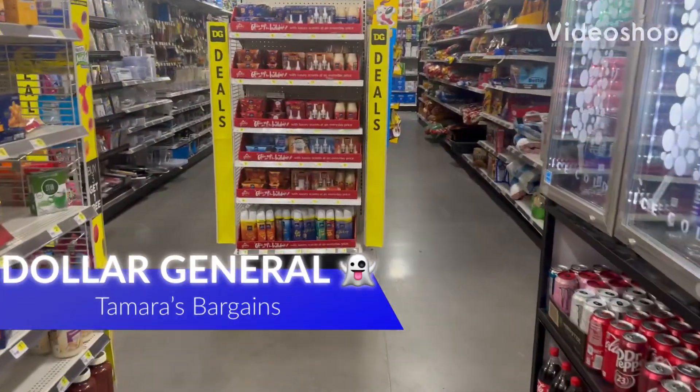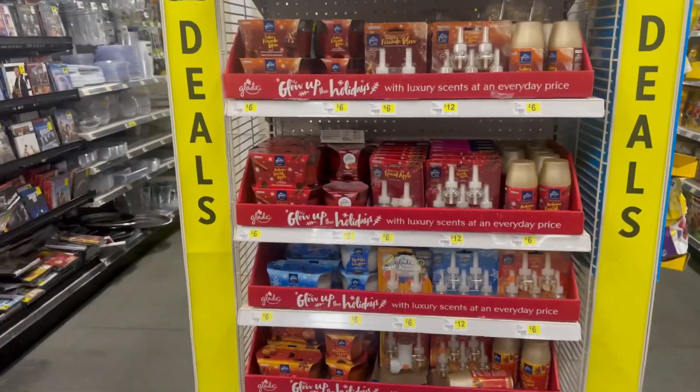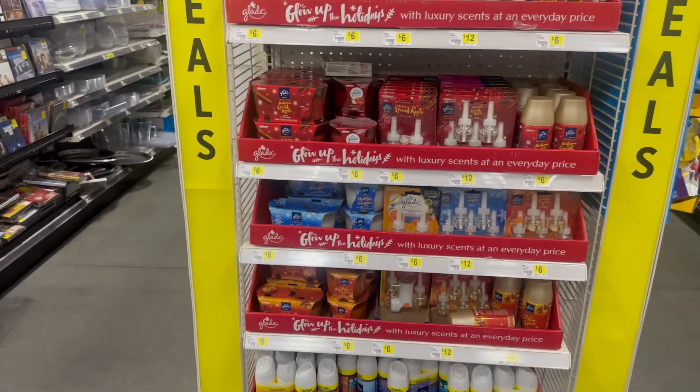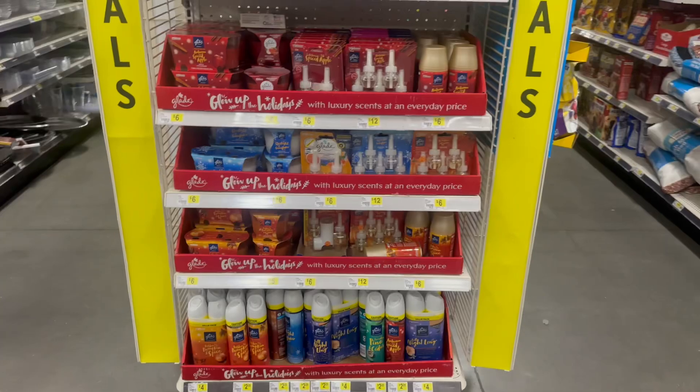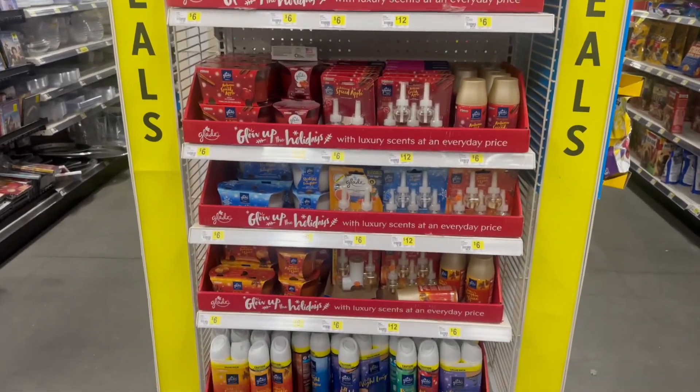Hey everybody, welcome back to my channel! Today we are at Dollar General to see any new fall and Halloween stuff. Welcome, and thank you for joining me today at Dollar General.